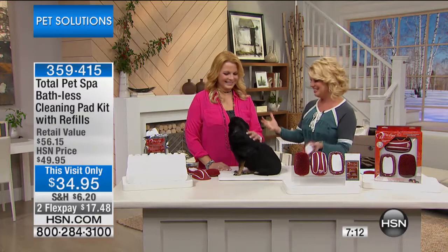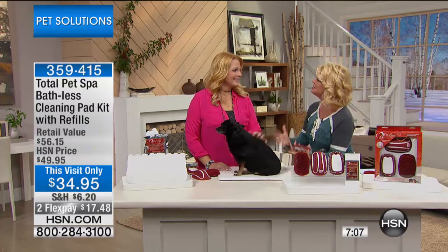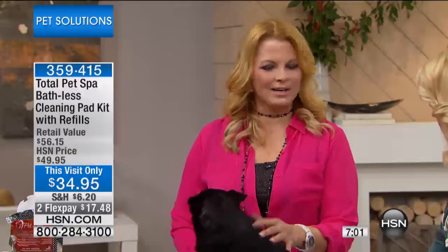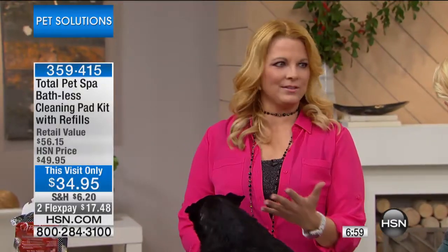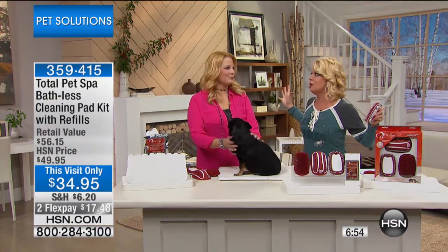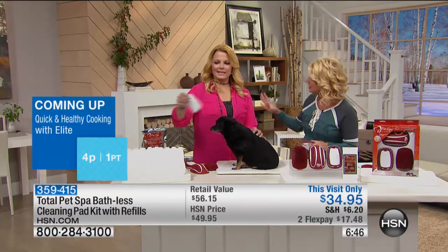They hooked Alicia up as the winner with us here at HSN, and this sold out back in May. The Total Pet Spa is great because you can actually clean your dog without getting them wet and going through all the stress and mess of a bath. That's always the biggest fear — running the spigot and having the dog run away. This is a unique pad — talk about how it actually cleanses unlike anything else out there.